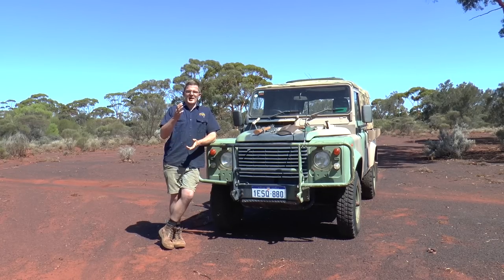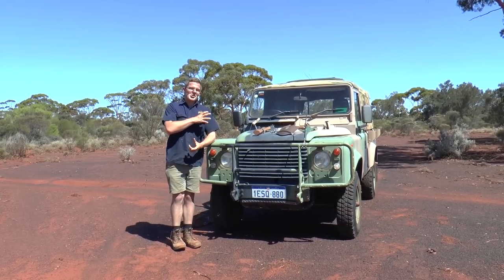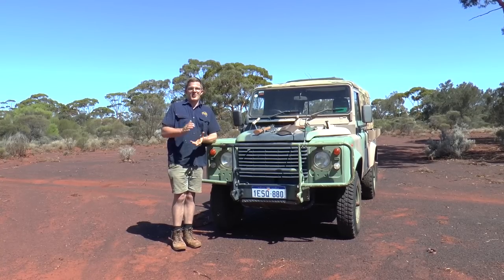Anyway, that's enough about my relationship with the vehicle and its history. Let's have a closer look at it and see some of the unique modifications it has to offer.